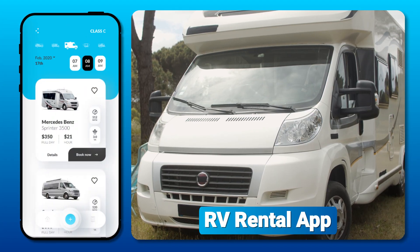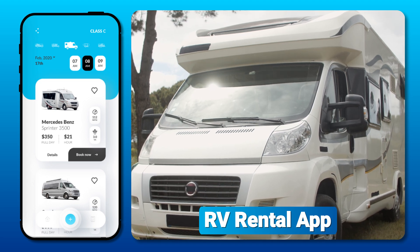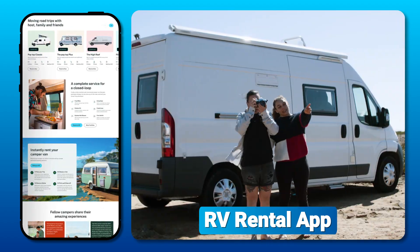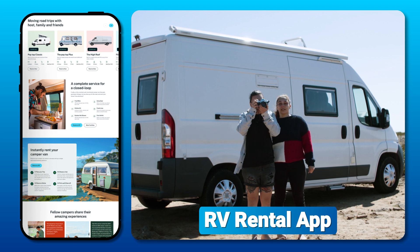RV and Camper Rental App — a premium app offering recreational vehicles and campers for rent. Equipped, comfortable RVs and campers are perfect for road trips and vacations, catering to adventure seekers and travel enthusiasts looking to explore the open road in style.